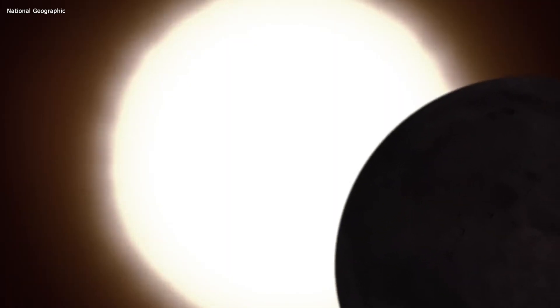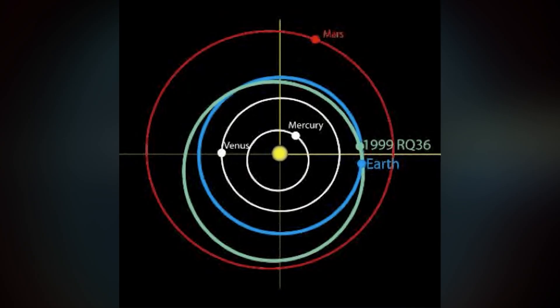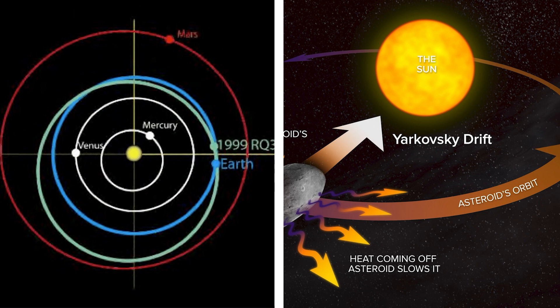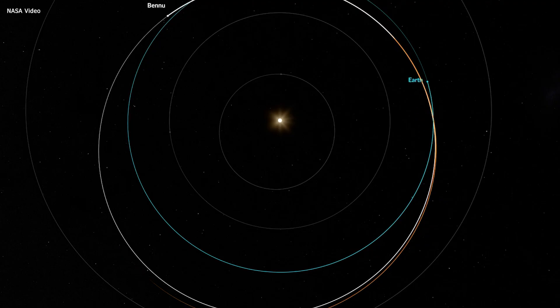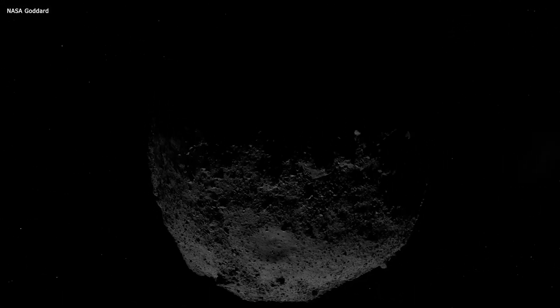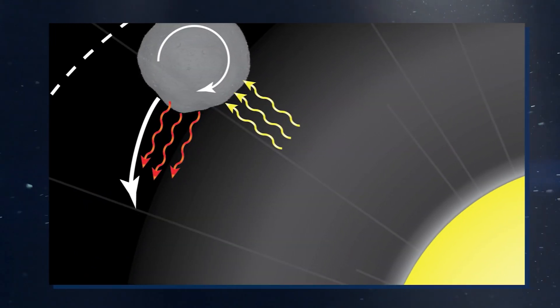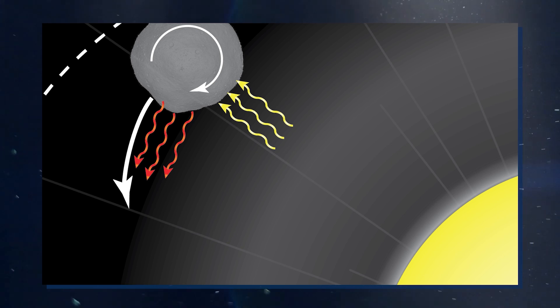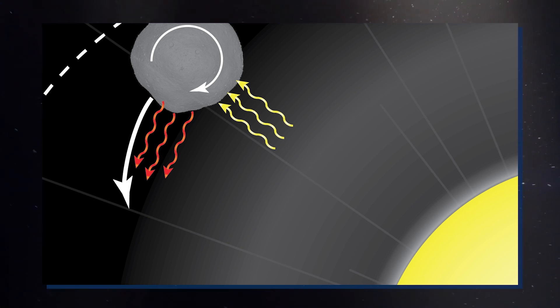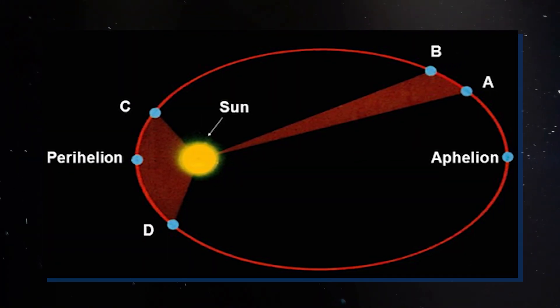Sunlight, though weak compared to gravity, has a sneaky way of influencing asteroids. Over time, this solar nudge, known as the Yarkovsky effect, can significantly disrupt an asteroid's orbit. For those rotating in a prograde direction — meaning they spin in sync with their orbit — sunlight propels them in the direction of their path, pushing them into a larger orbit. In contrast, retrograde rotators, which spin in the opposite direction of their orbit, face a backward shove from the Yarkovsky effect. This force drags them closer to the Sun, causing them to slow down and move into a smaller orbit.